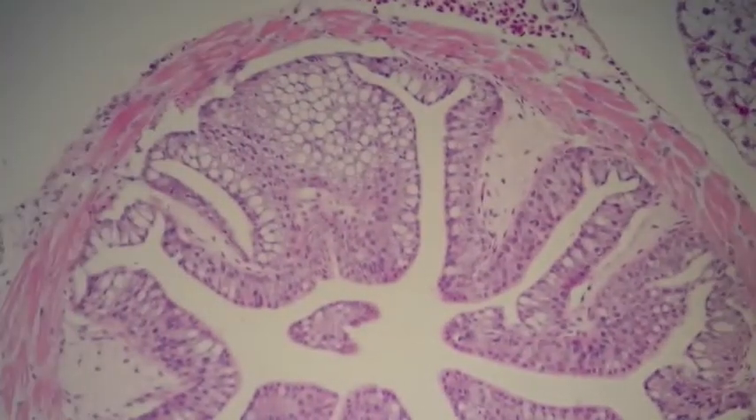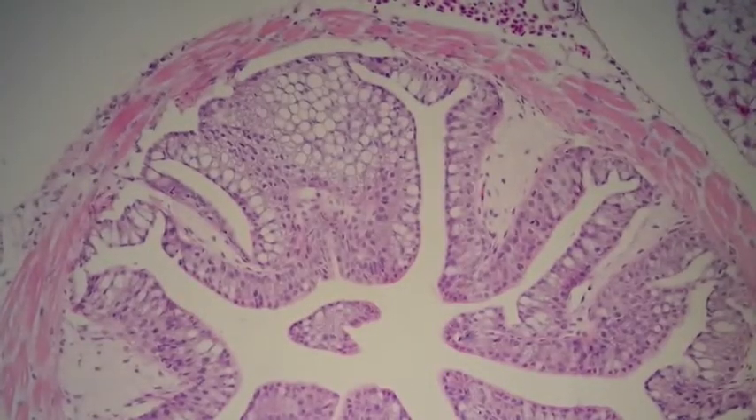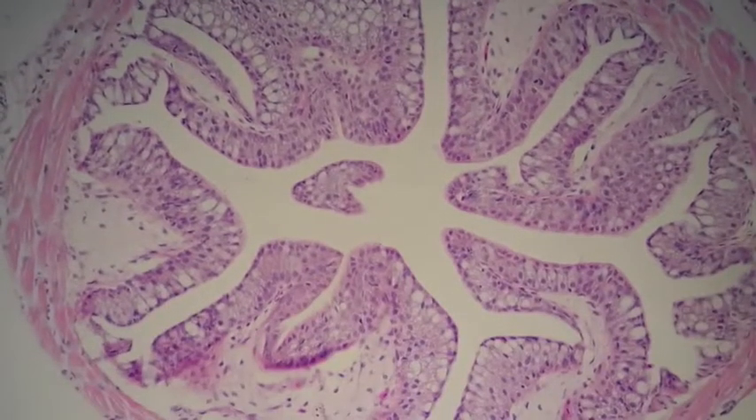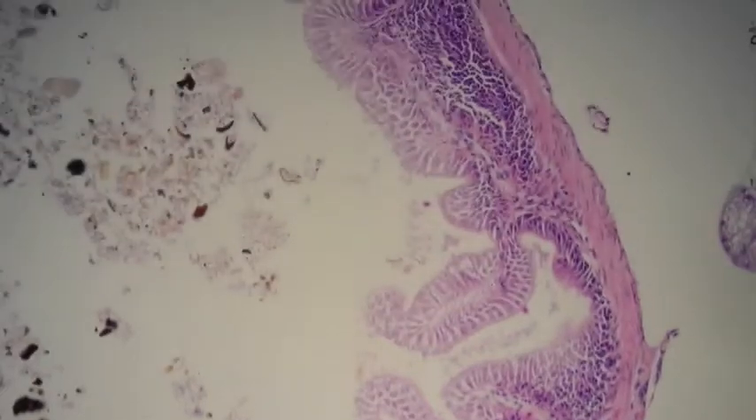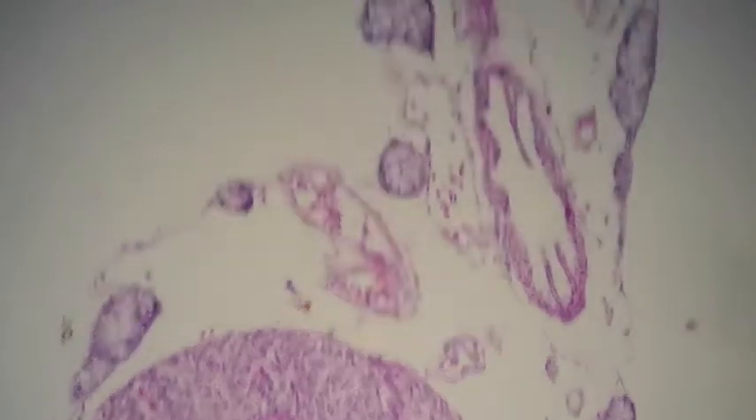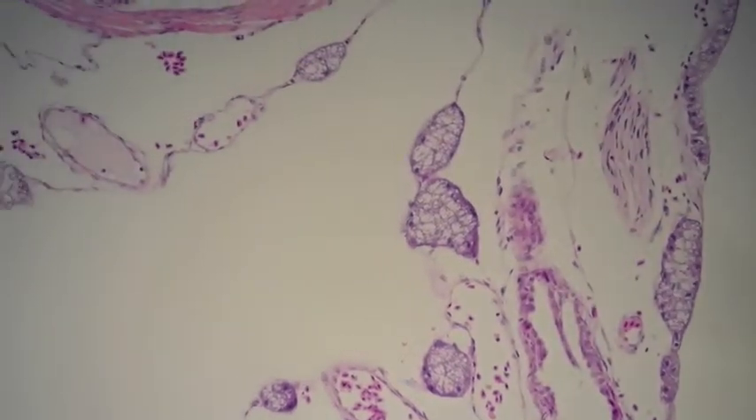The intestinal enterocytes look quite normal — that's the covering on the luminal surface. And here is what I believe is the pathology.